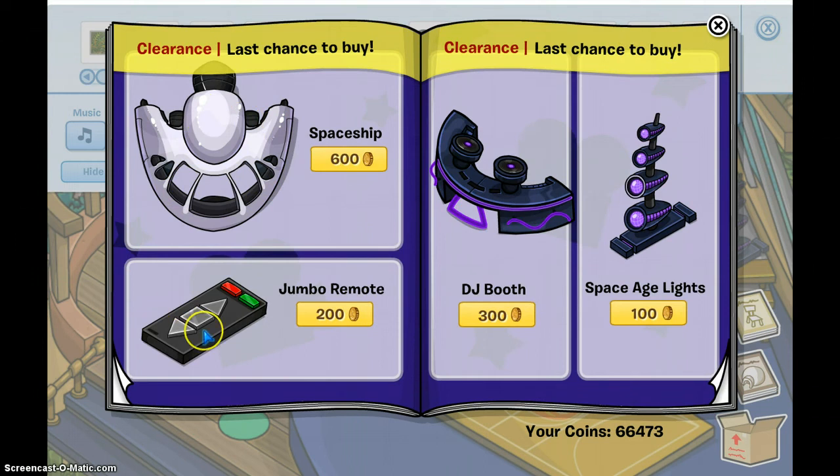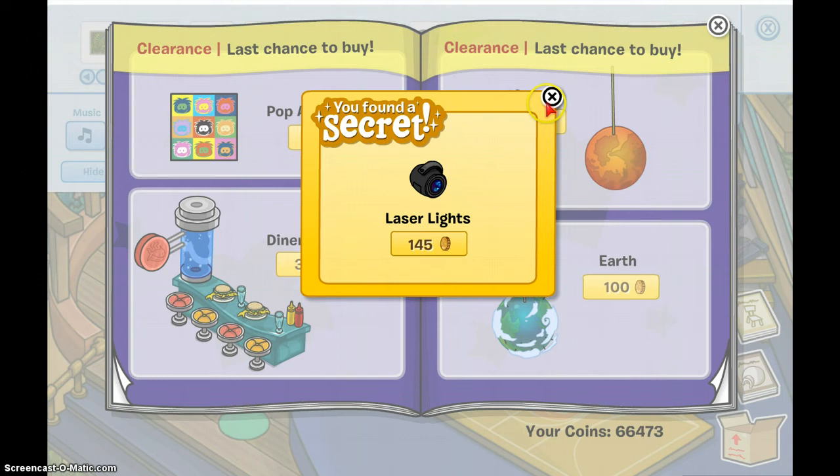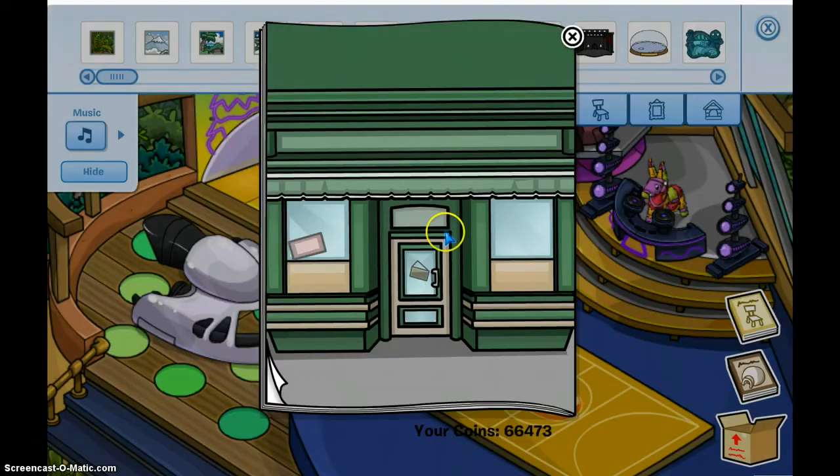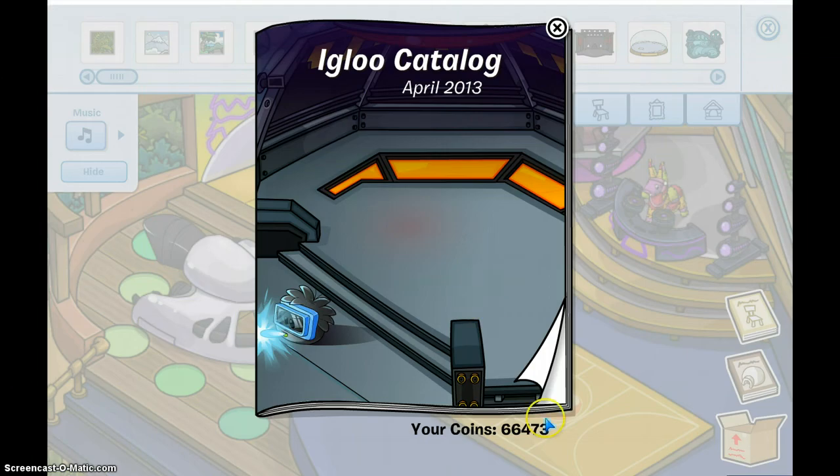The spaceship doesn't have anything. Nothing in the next section either. Oh — the earth has laser lights. And that's about it for the items catalog.